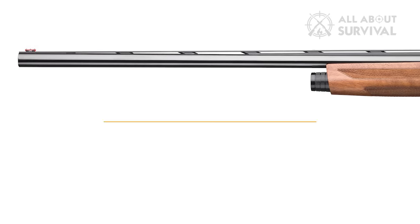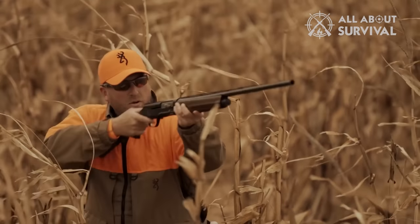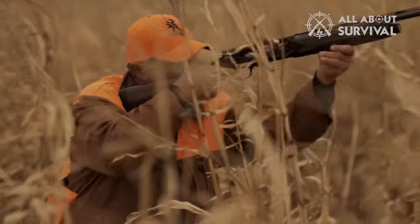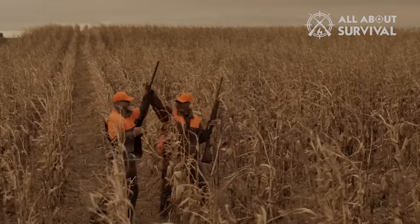Barrels are available in 26 or 28 inches, outfitted with Invector DS chokes. The fore-end cap is simple to remove when the gun needs a thorough cleaning — just stick your car key into the insert, twist, and the cap comes out. The Sweet 16 also has a 100,000-round or 5-year warranty, whichever comes first.